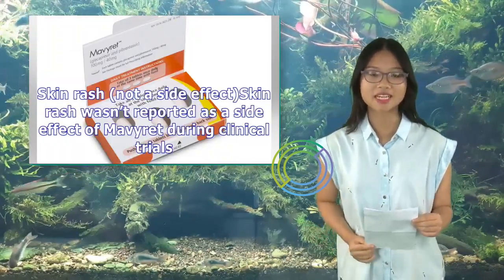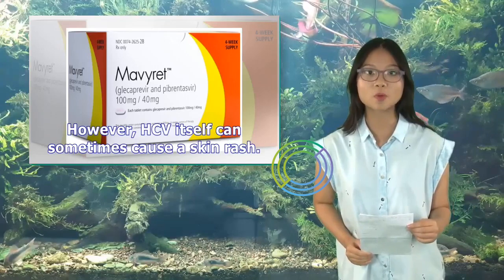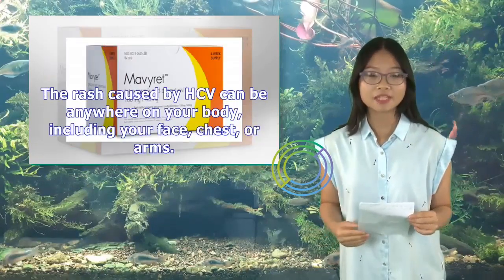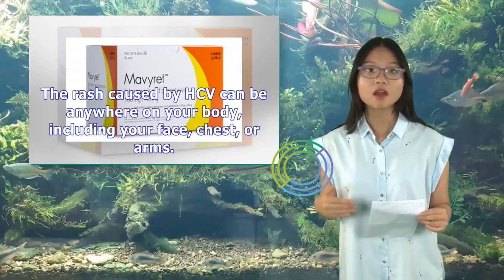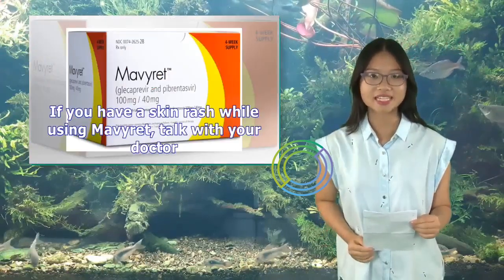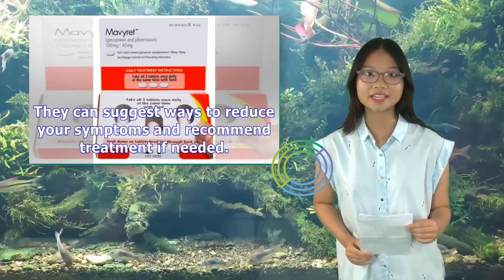Skin Rash (not a side effect): Skin rash wasn't reported as a side effect of Mavaret during clinical trials. However, HCV itself can sometimes cause a skin rash, which may be mistaken for a side effect of the drug. The rash caused by HCV can be anywhere on your body, including your face, chest, or arms, and it might also make you feel itchy. If you have a skin rash while using Mavaret, talk with your doctor.